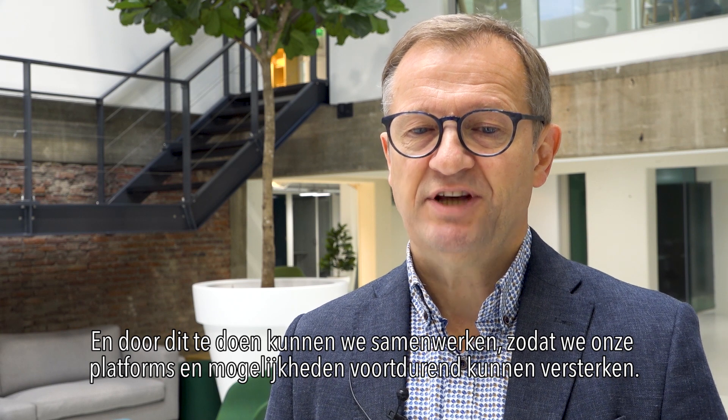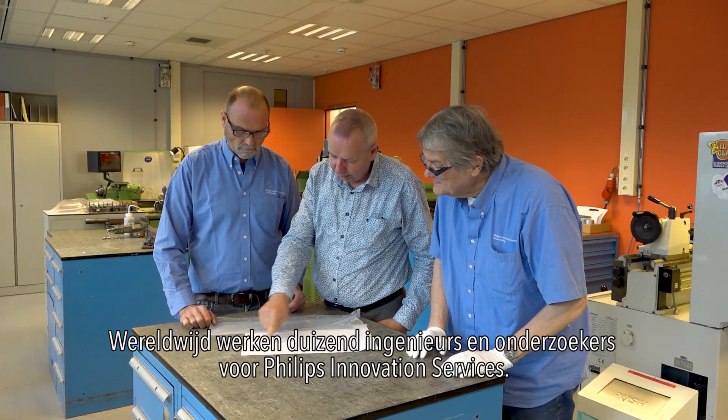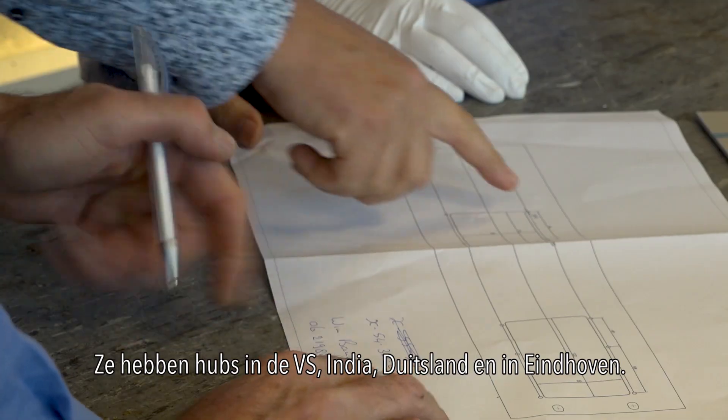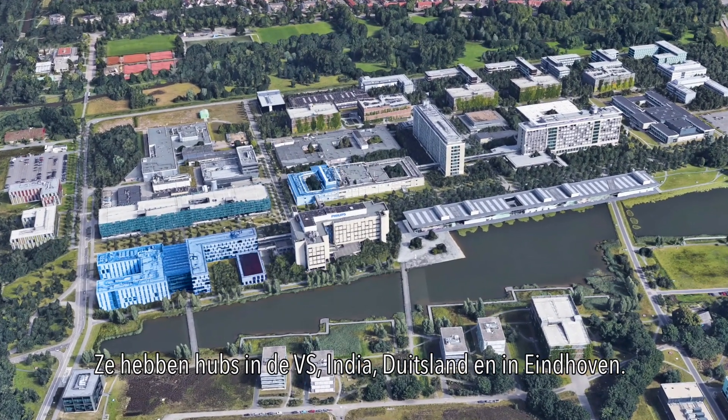By doing so, we can share platforms and we can strengthen our platforms and capabilities continuously. Worldwide, a thousand engineers and researchers work for Philips Innovation Services. They have hubs in the USA, India, Germany and in Eindhoven.